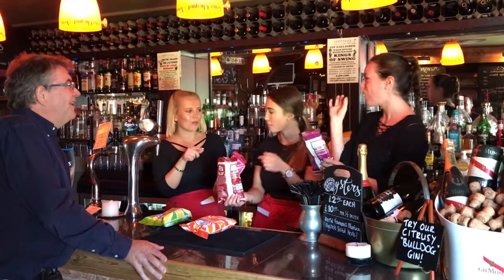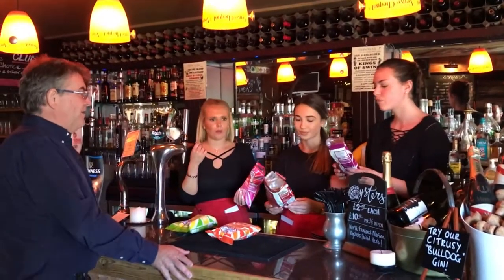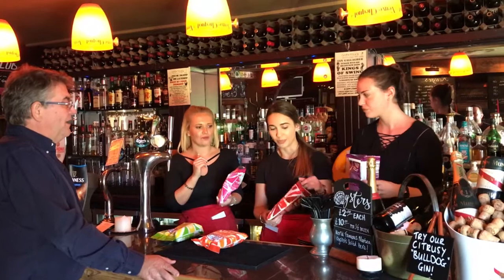Yeah, they're good. Guilt-free snacking — you get everything all at once, don't you? Fantastic. Retro corner. Very nice. Do you like the design of the packs? Yes. Very British. Retro corner.